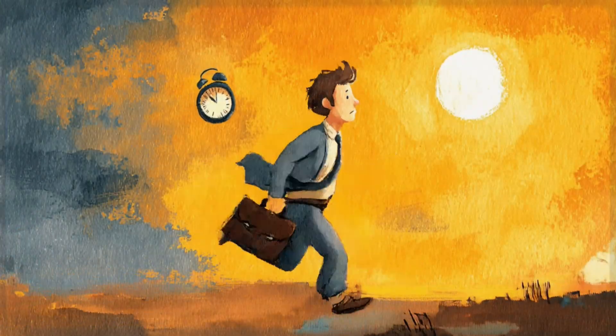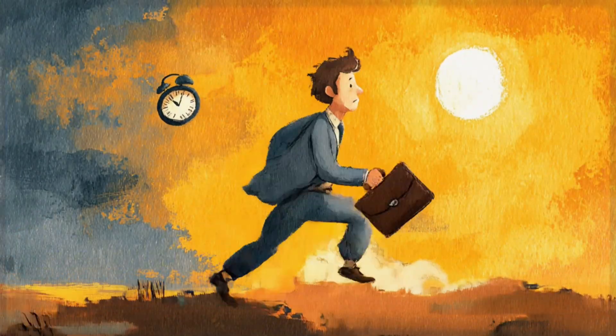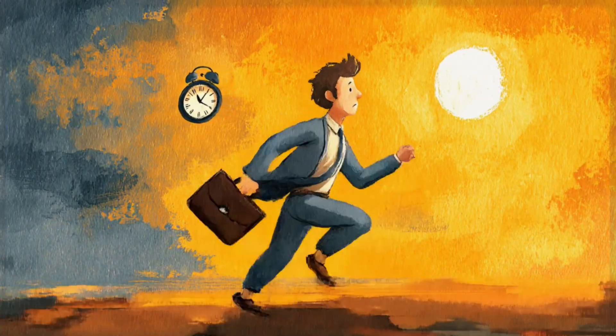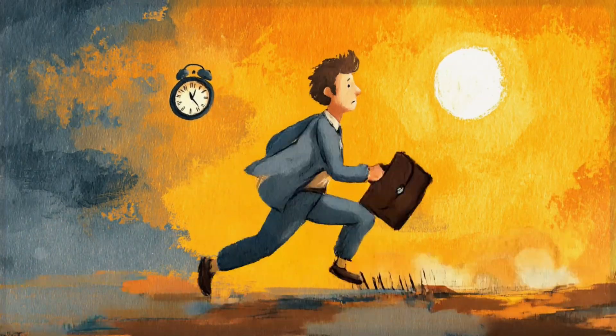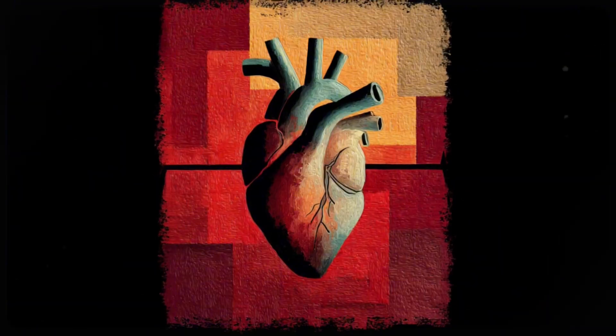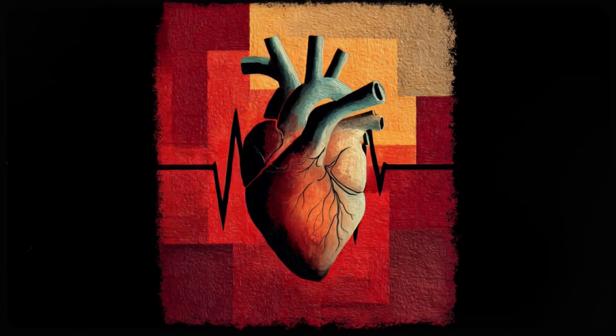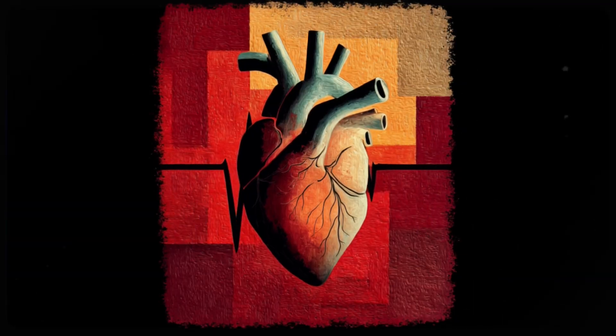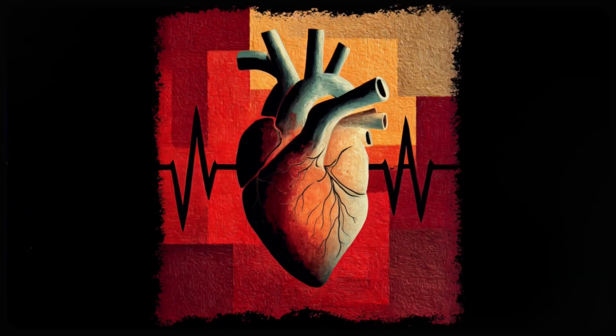You know that moment when you're rushing through your day and suddenly realize you've been holding your breath for who knows how long? Or when you catch yourself gripping your phone like it might escape, your whole body wound up like a spring. Your heart is beating faster than it needs to, and you can't quite remember the last time you felt genuinely relaxed. Now imagine having a secret switch you could flip that would instantly tell your body, hey, we're actually safe here.